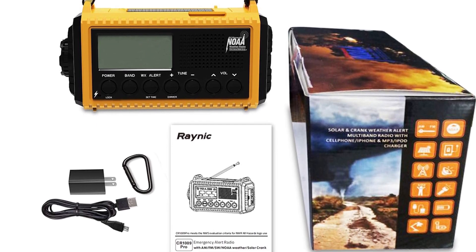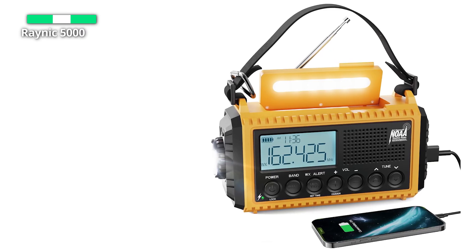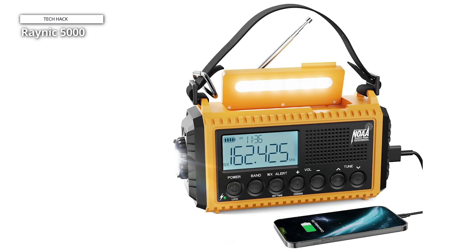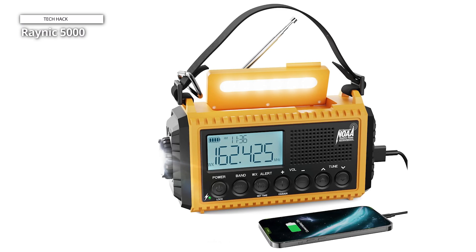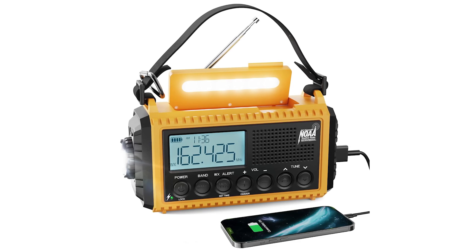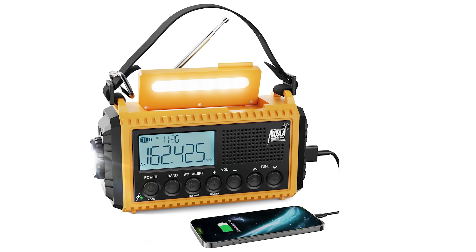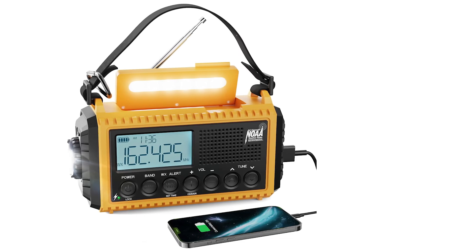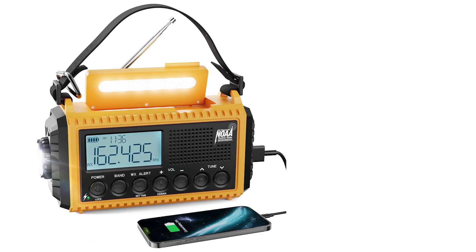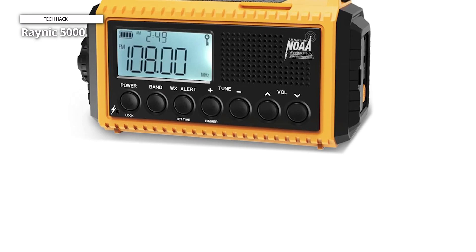Press Tune Plus or Tune to start an auto scan and quickly locate your preferred station. The backlit LCD screen can be turned off and power saving mode activated by long pressing the dimmer button. Its six charging options — a built-in rechargeable backup battery, an AC adapter, a DC 5V USB input, a hand crank, a solar panel, and three AA batteries — make it more dependable, enabling it to send out instantaneous, automated, round-the-clock weather alert messages.